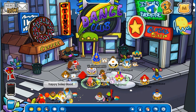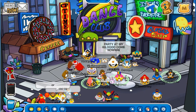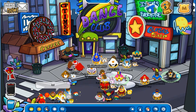So today guys, there is a new pin on Club Penguin Online because it's Monday again, and that's of course the day that they hide new pins. So with that being said, let's get into it.